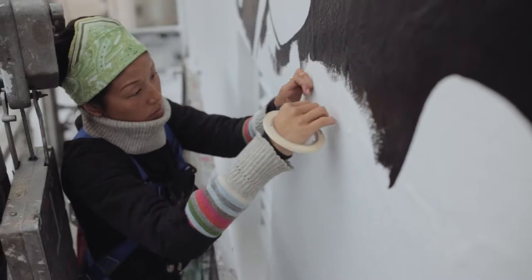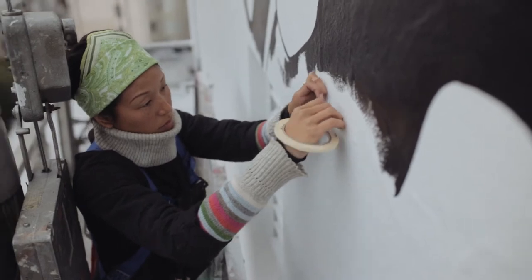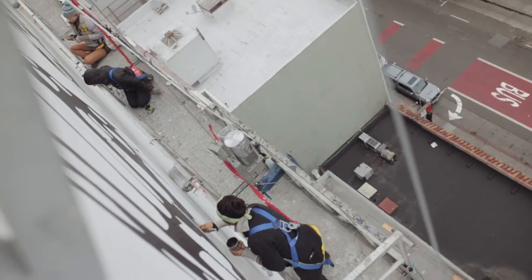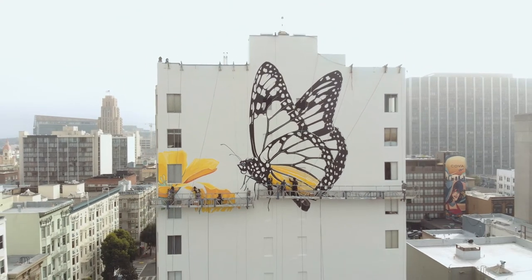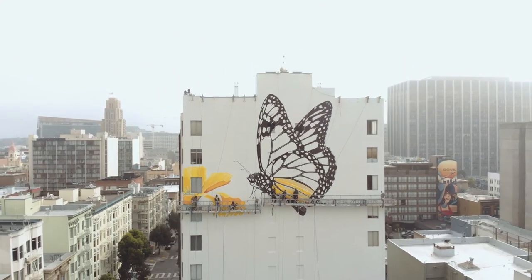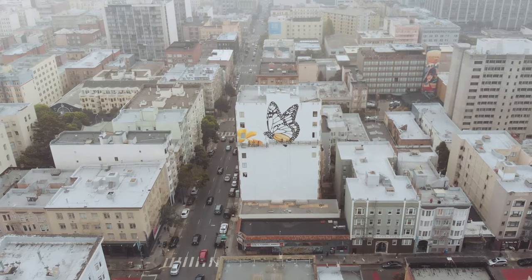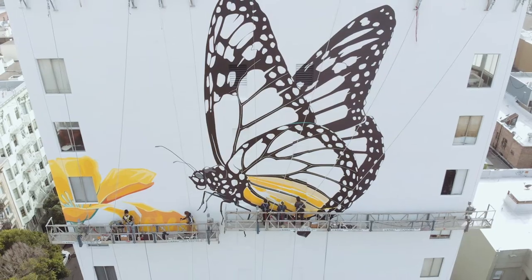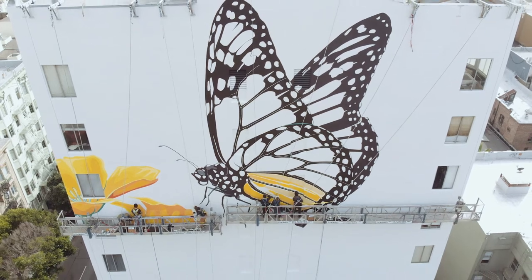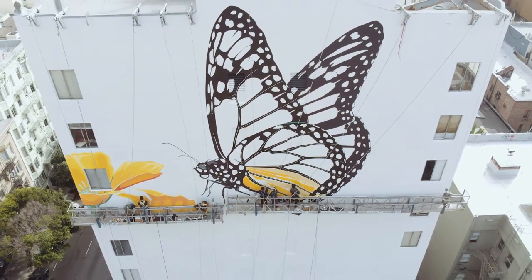What I hope that viewers will take away is, first, to be impacted by the beauty of the animal and the scale that we have painted it — it's a 50-foot monarch butterfly on this wall — and then to be aware of the animal so that they see it in nature themselves, their eyes are more open, and to become familiar with its story.